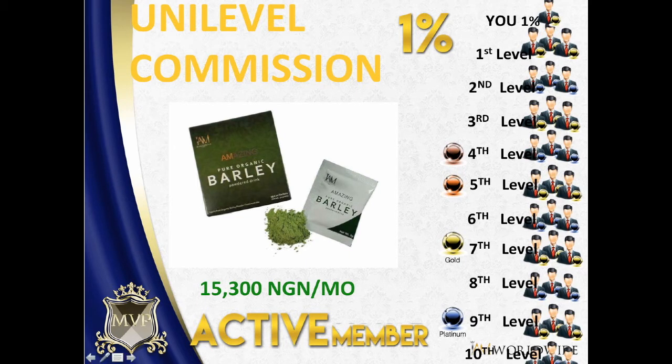This is you — this is your account. Your first level is automatically your first set of referrals. Since we are a one account policy, it doesn't mean it is also you. Your first level consists of all your direct referrals, even if they're just two persons, ten persons, or a hundred persons — it doesn't matter.